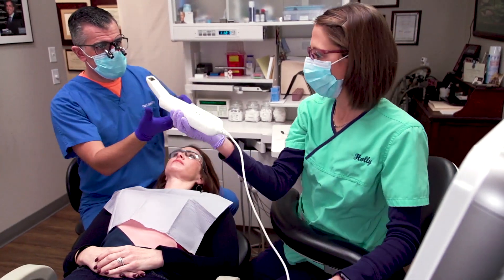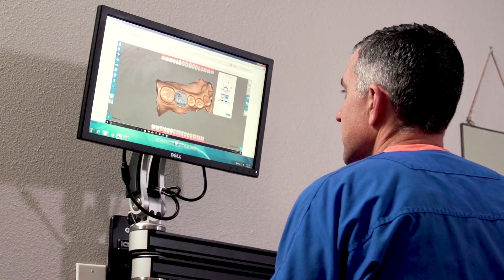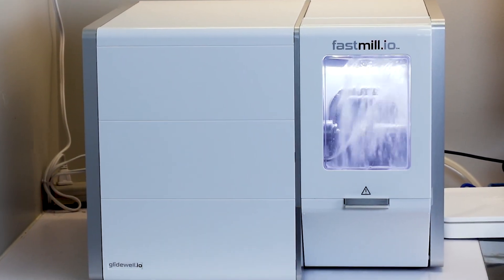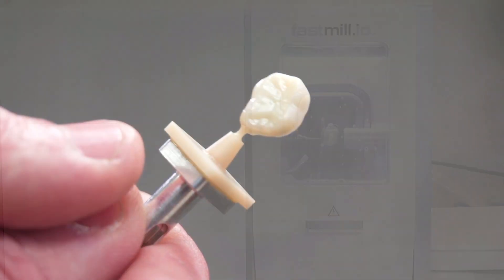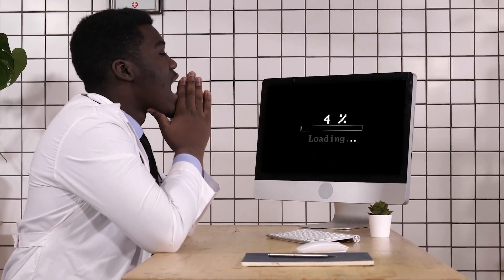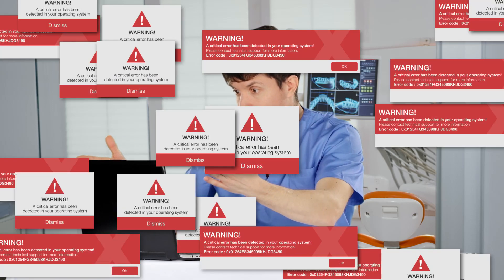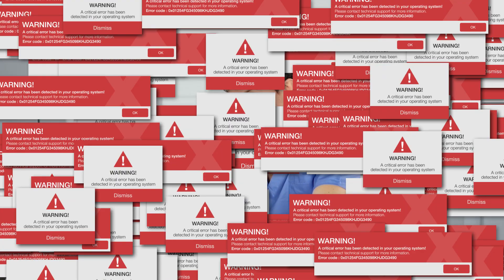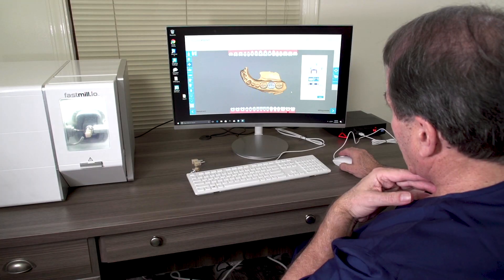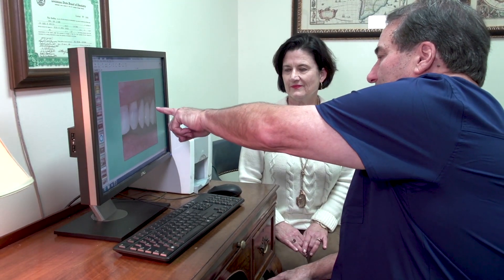Patient interest in single-visit dentistry, based on convenience and heightened by COVID-19 related safety concerns, makes the shift to same-appointment restorative dentistry difficult to ignore. Unfortunately, in-office systems currently on the market include increasingly complex features that effectively require doctors to function as lab technicians. What has been missing is simplicity and ease of use, which would enable clinicians to focus on what they do best.